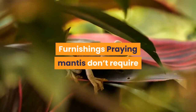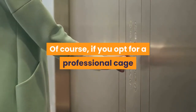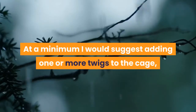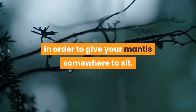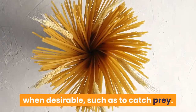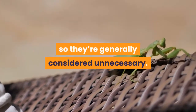Praying mantis don't require too much in the form of furnishings. If you opt for a professional cage like the Exo Terra you may want to add lots of furnishings and fit out their cage to look like a mini jungle — and that's absolutely fine. At a minimum I would suggest adding one or more twigs to the cage in order to give your mantis somewhere to sit. Such twigs also allow your mantis to get down to the floor when desirable, such as to catch prey. Mantis tend not to drink from water bowls so they're generally considered unnecessary.